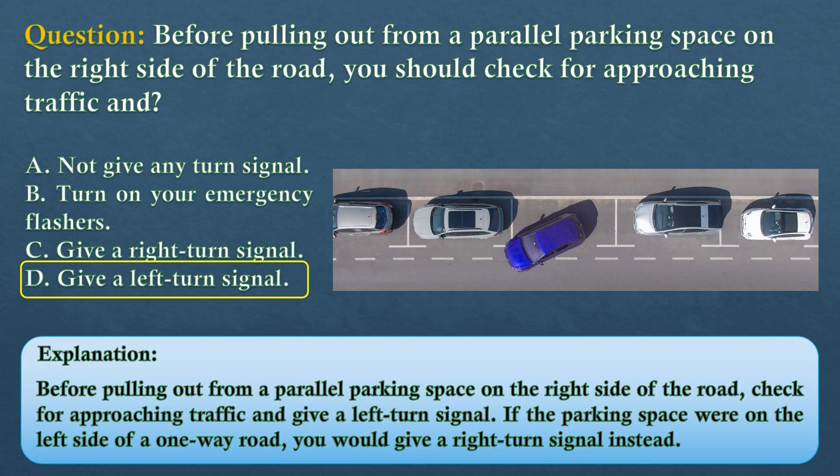The answer is option D: give a left turn signal. Before pulling out from a parallel parking space on the right side of the road, check for approaching traffic and give a left turn signal. If the parking space were on the left side of a one-way road, you would give a right turn signal instead.